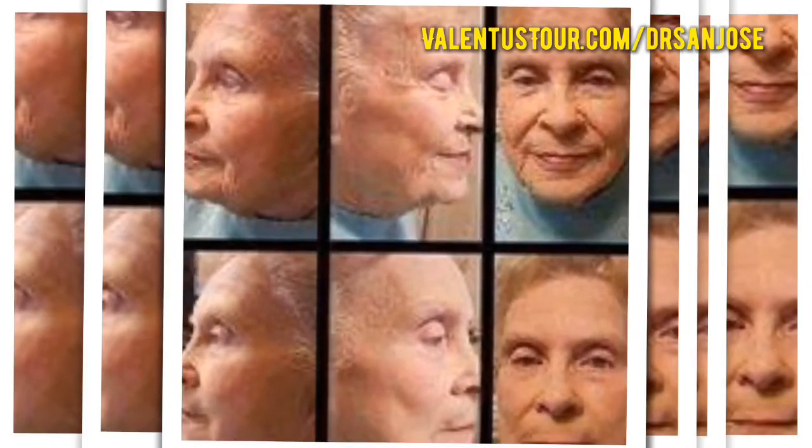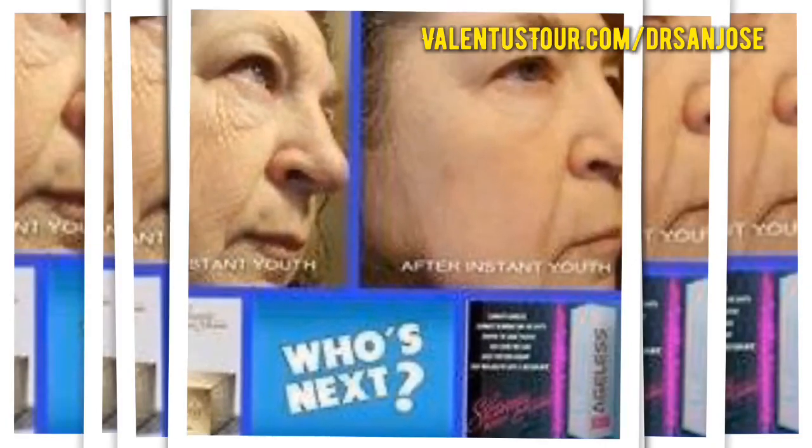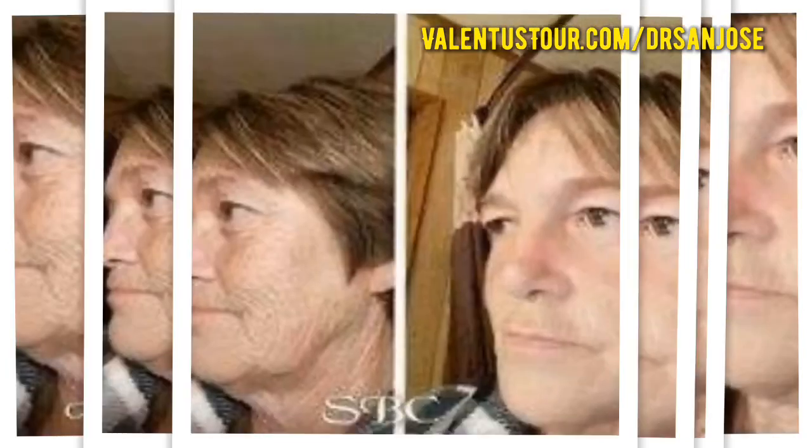If you want to look better and feel better about yourself, order Ageless today and improve the quality of your skin. This is Dr. San Jose, and thanks again for watching this video.